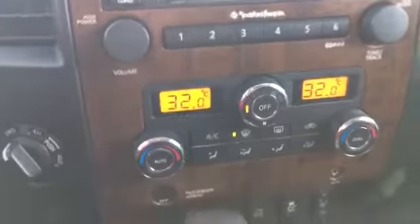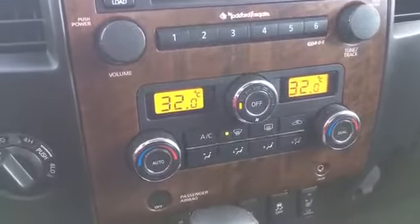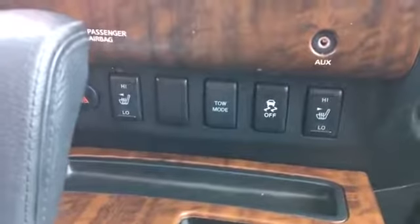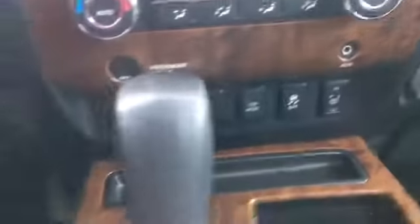Below that we have dual climate controls with automatic temperature control — once you set that temperature it'll maintain it for you, and everyone in the front gets to decide their own temperature. There's also your auxiliary input, heated seat controls, traction controls, and tow mode.